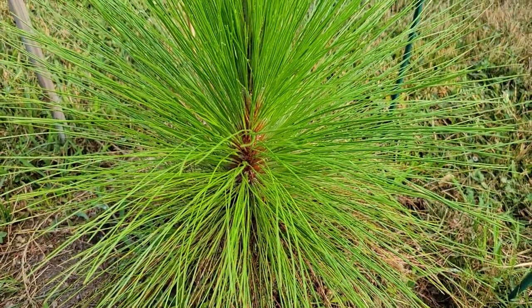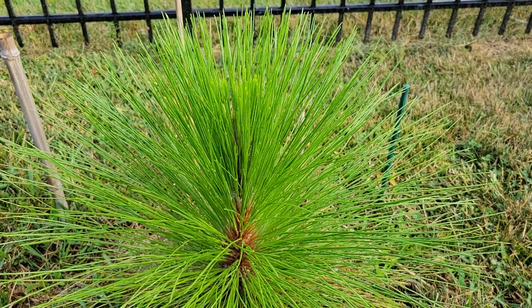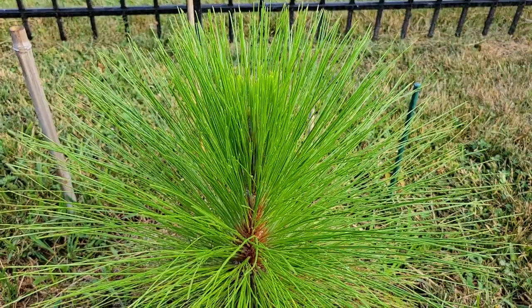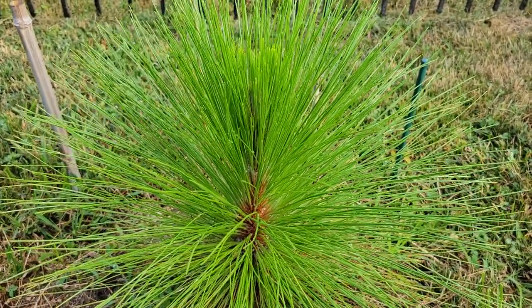So if it's just for the sake of having it, you can find them online — I think I got this one from Wilson Brothers Gardens. But if you want shade or privacy, longleaf pine is not a good choice.